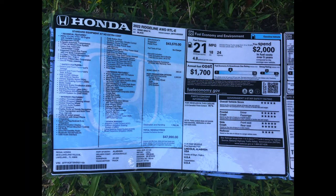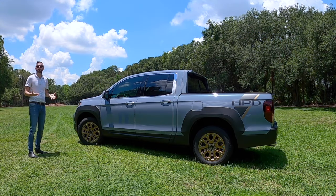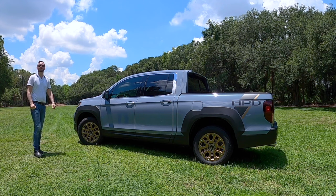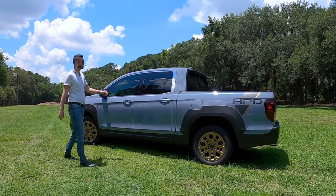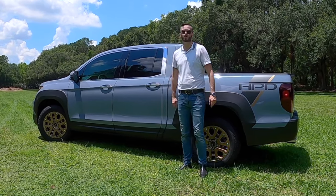Quarter mile in 15 seconds flat, top speed 111 miles per hour. So you have speed on the road, light maneuverability for off-roading, towing, and cargo capacity beyond most of its competition. Let me know in the comments what you think about the 2022 Honda Ridgeline RTLE HPD package as we go into the interior to go over the tech and take it for a test drive.